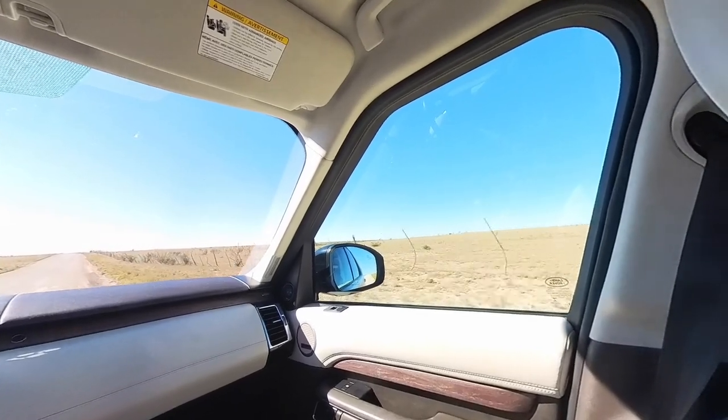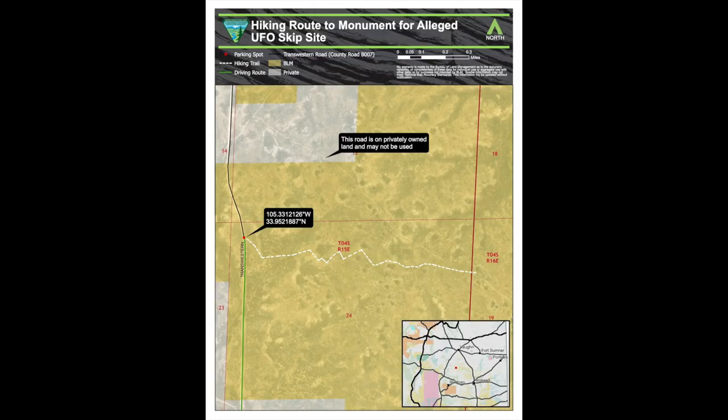First you take County Road B007. Some maps have it listed as TW Road, Trans-Western Road, or Pipeline Road, but it's a road that runs north-south from New Mexico 247 at the north where I came in, and it goes to New Mexico 246 at the south where I came out.